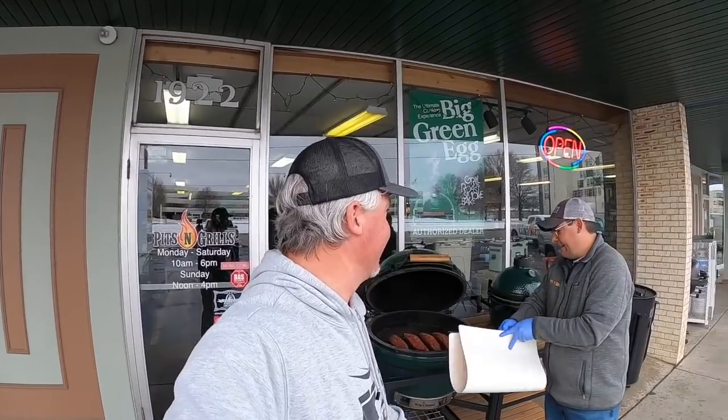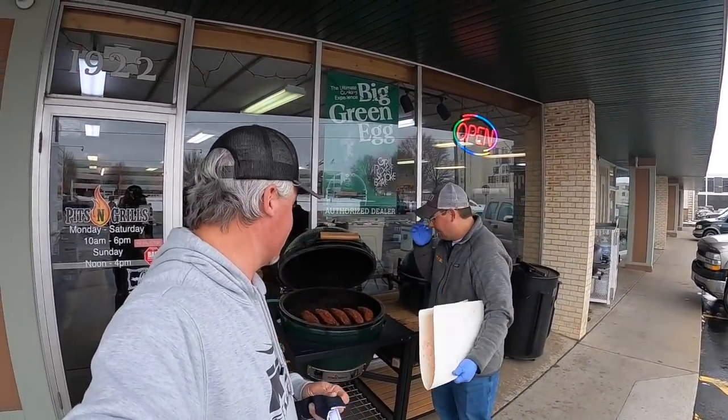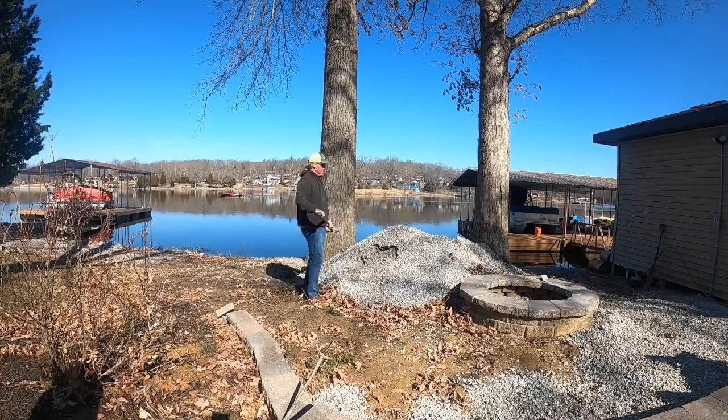Do you eat like this every day? No, this is just because you're here. My wife is going to be super jealous. Stick with us — we're going to take you around the store, tell you a little bit about Pits and Grills and eat some fantastic meat. This is going to be an awesome episode.